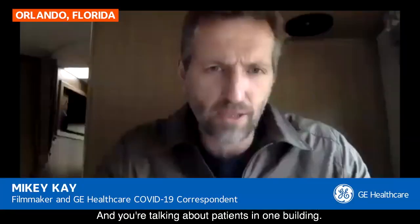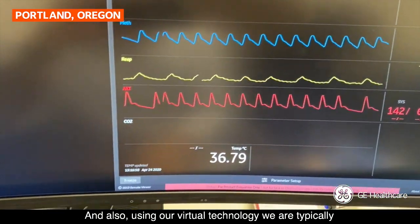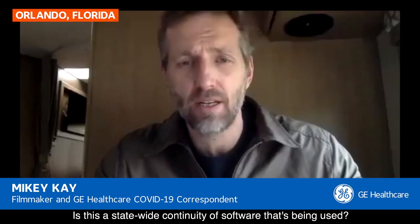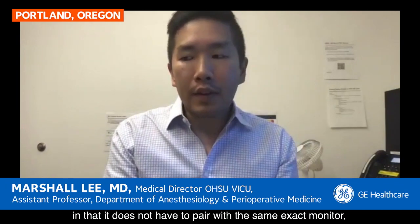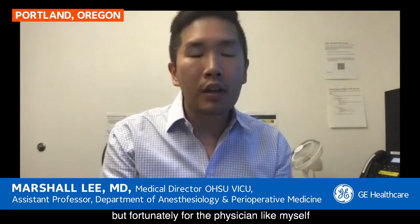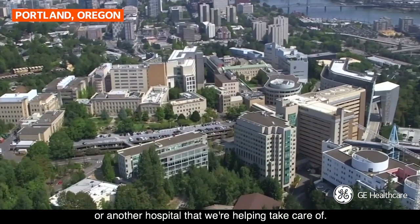Does this software have an application that can manage across different buildings and different locations? I am currently not in the building that has our patients, and using our virtual technology, we are taking care of patients across three different hospitals, some of which are 10 miles away. It can be deployed statewide, in that it does not have to pair with the same exact monitor, ventilator, or electronic health record. Fortunately, I can see all those data points consistently for each individual, whether they are at my hospital or another hospital we are helping care for.